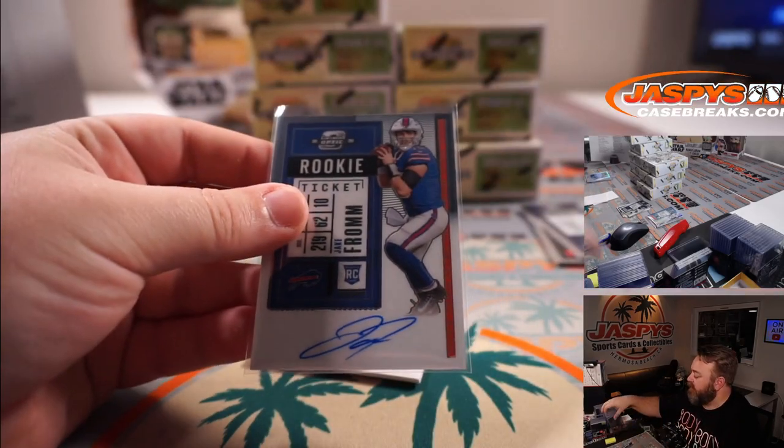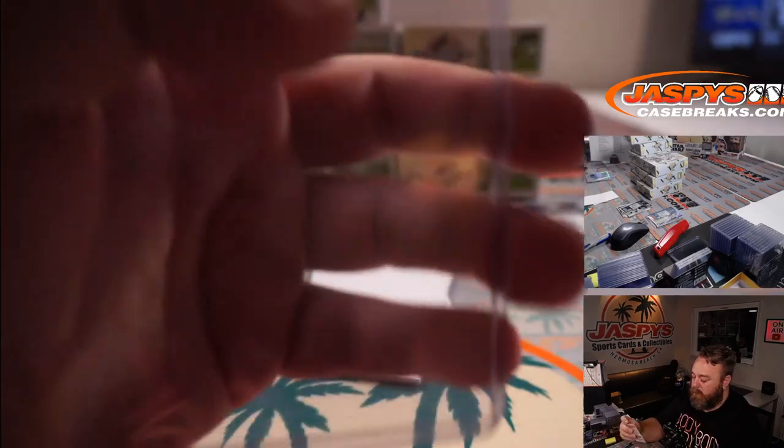And if one quarterback's good, two is better — Jake Fromm for the Bills and Roy DiPietro.